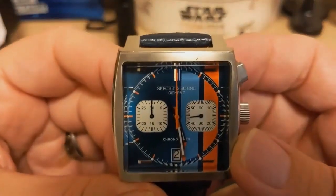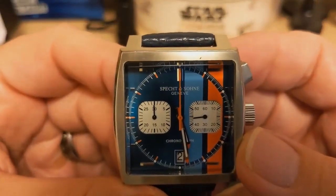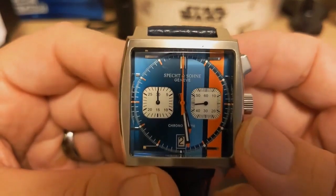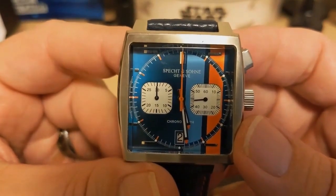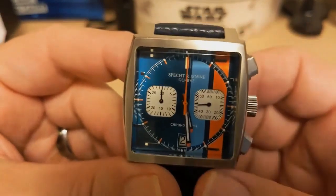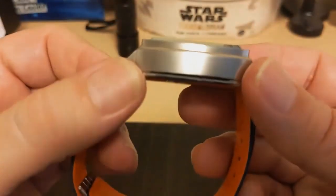What are my gripes? The sub-dial markers don't match the movement, the tiny case back screws look really easy to strip, and the watch is chunky — pretty thick and pretty heavy.